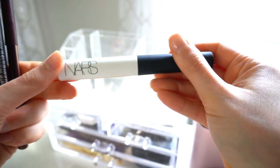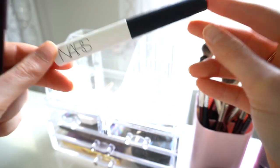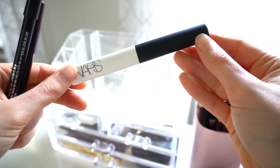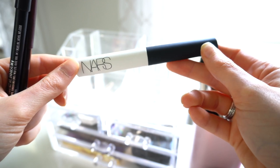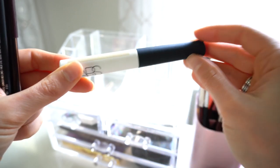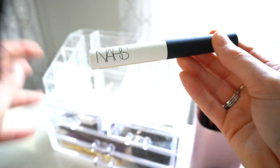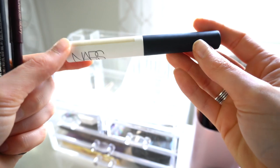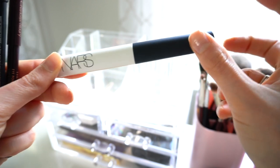I keep my NARS Tinted Smudge Proof Eyeshadow Base over here. This is my favorite eyeshadow primer I think I've ever used. I like it better than the original NARS primer because I like my eye primers to have a little bit of a tint. This one is in the shade Light. I use this all the time — sometimes by itself, sometimes as a primer before eyeshadow.